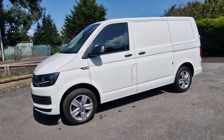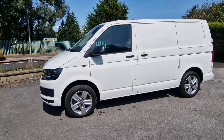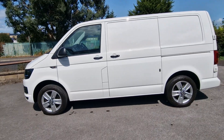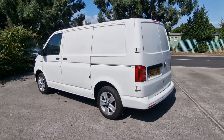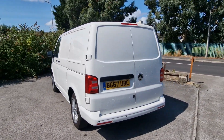Looking absolutely superb on a set of 17 inch Davenport alloy wheels with new tyres, colour-coded bumpers, air conditioning and rear parking sensors. This is a one owner van from new and will come with a new MOT and service at point of sale. Attractively finished in candy white.